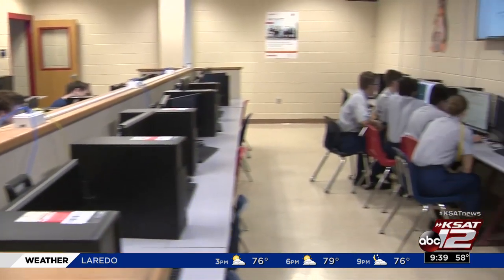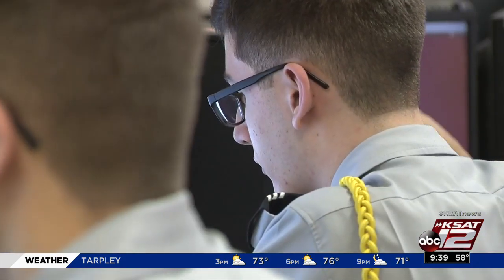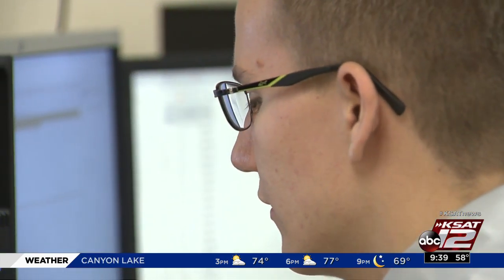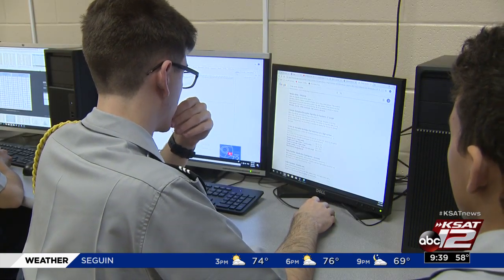The students also learned the valuable lesson of teamwork. Especially listening to my teammates, because they know a lot — they know other stuff than me. And so when combining those together, we can definitely find more. Now there are more than 300 teams that compete in San Antonio and more than 4,000 teams competed nationally this year in the CyberPatriot competition.